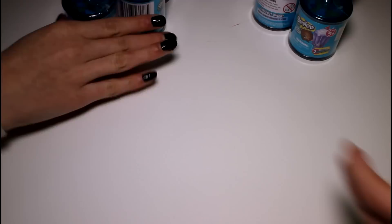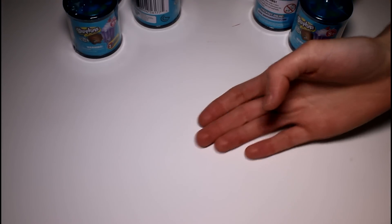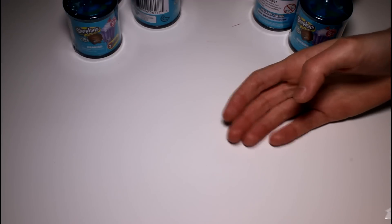So what the Shopkins blind bag challenge is: you take the checklist and look at the rarity — common, rare, ultra rare, special edition. Common will be worth one point, rare will be worth two points, ultra rare will be worth three points, special edition four points, and limited edition ten points.